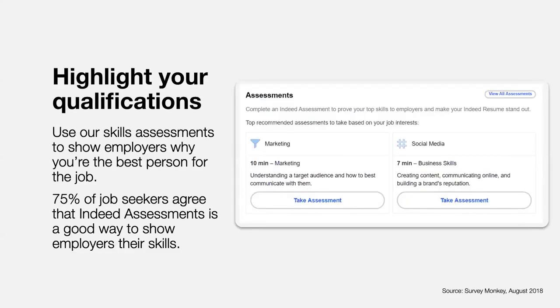With an Indeed account, you can also take over 50 skills assessments, which are short tests created by psychologists. These tests are related to a variety of industries, including administration, customer service, technology, and sales. You can access them at the bottom of your resume profile below certifications and licenses. Once you've completed an assessment, you have the option to share the results on your saved resume. You can hide these results anytime, but you can't retake an assessment. This feature can help you stand out by showing employers that you have the skills a job requires in a way that your work history or educational background may not. 75% of job seekers agree that Indeed assessments is a good way to show employers their skills.